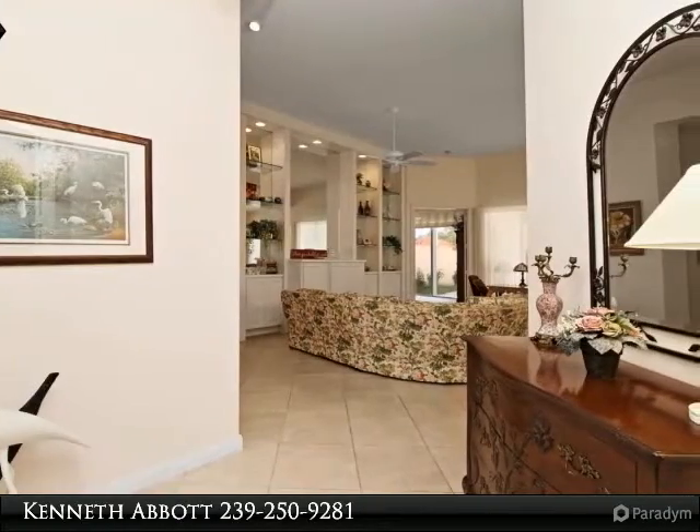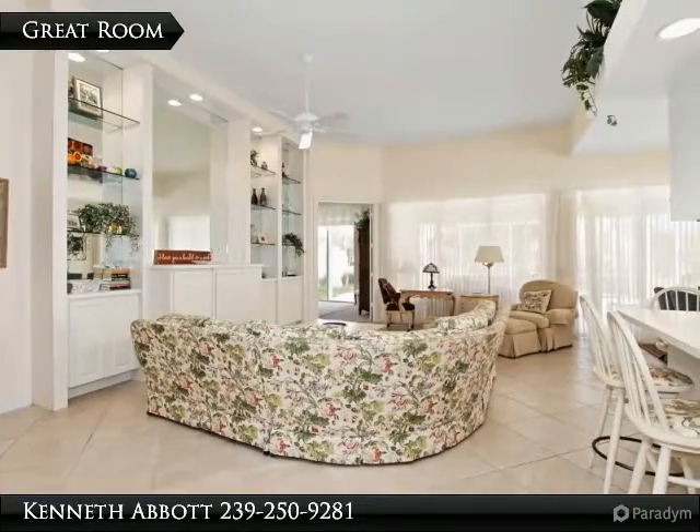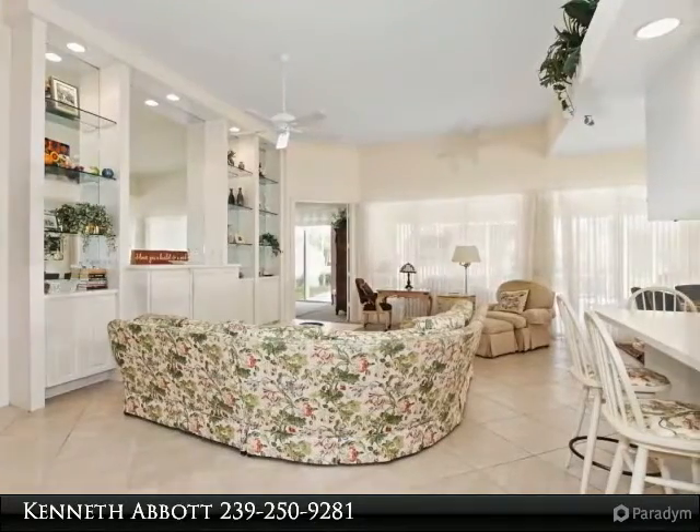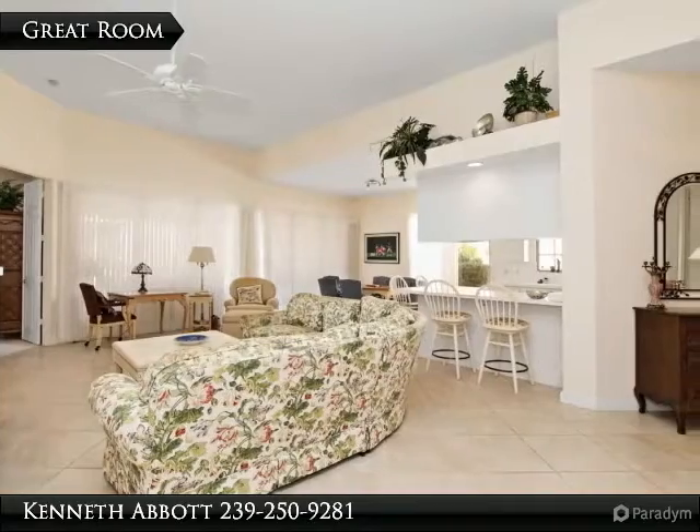If the idea of living in a single family home in an active community with ample amenities, within minutes from your next day at the beach, shopping, or evening of dining and entertainment sounds like paradise, then this home in Village Walk is for you.